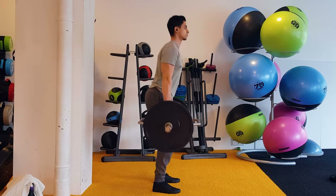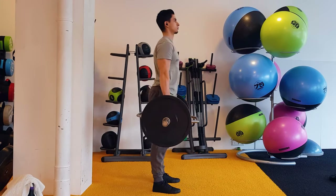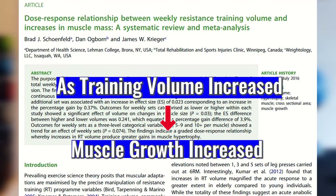Volume has a linear relationship with muscle growth. We can see this in a 2017 study — linear increases in muscle growth were found as training volume increased. But we cannot increase training volume linearly forever and expect continuously greater muscle growth results, because as your volume increases, so do your fatigue levels.